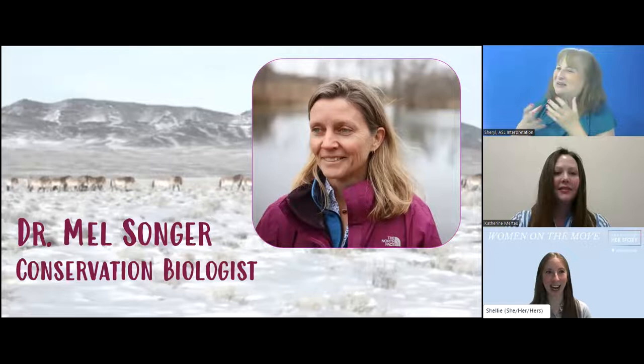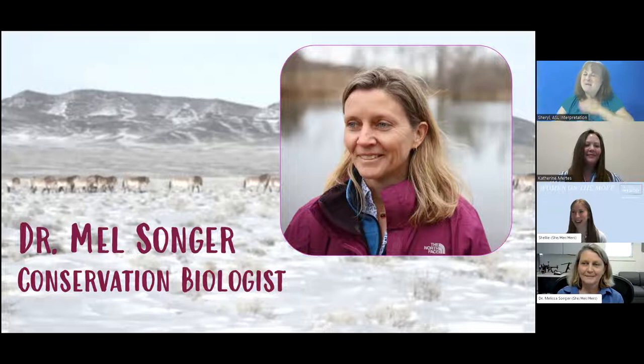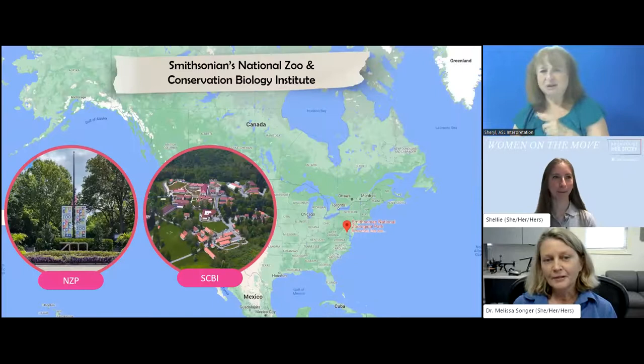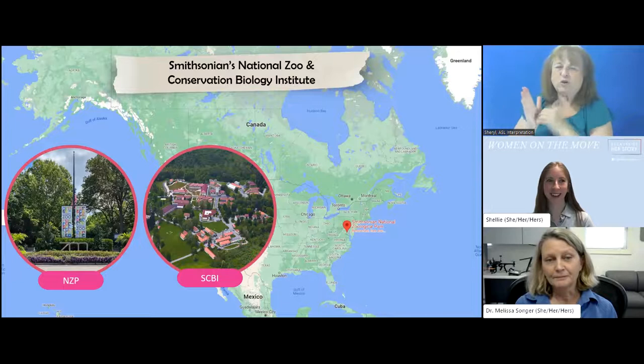Dr. Katherine's colleague, Dr. Melissa Songer, taught her an incredible amount about working in conservation biology — especially how to work successfully with large international teams on large-scale conservation projects. I'm thrilled to welcome Dr. Melissa Songer. She is a conservation biologist at Smithsonian's National Zoo and Conservation Biology Institute. A conservation biologist not only answers important questions about nature, but uses what they learn to solve conservation challenges such as saving endangered species. Her tagline: developing and implementing science-based strategies for restoring endangered species and their ecosystems.